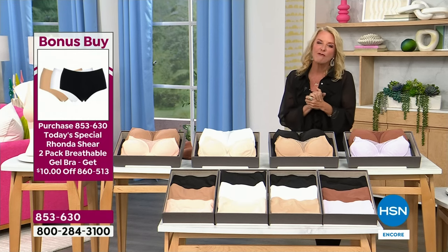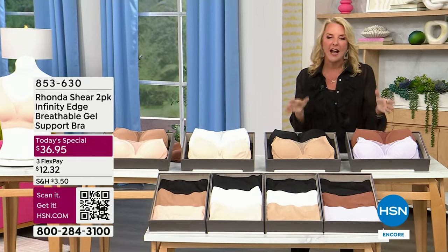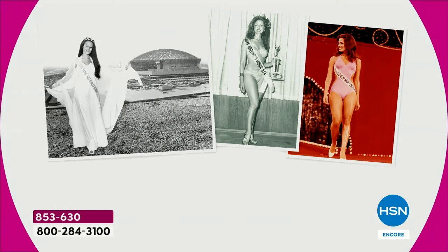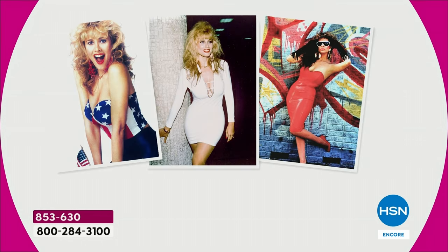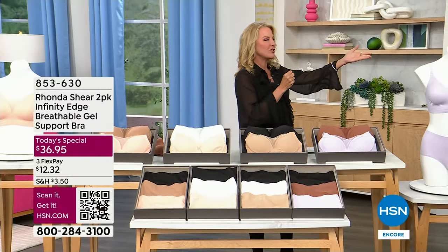Now, Rhonda Shear is a very familiar face — not only is she a wonderful actress, she's a great comedian, she was a pageant winner many years ago, and she hosted a show called Up All Night. The problem was she was stuck in Hollywood where they would shove her, tape her, and stuff her into the most uncomfortable, sexy outfits. She said enough — I am a curvy girl and I'm going to revolutionize the shapewear industry. She's done that, and we've sold millions and millions of pieces here at HSN.